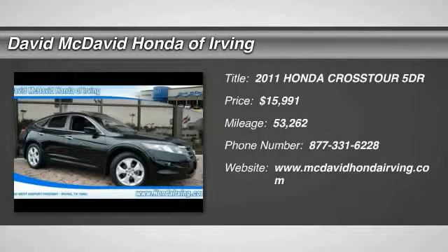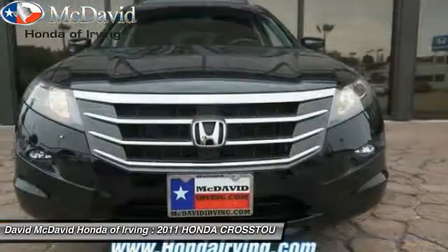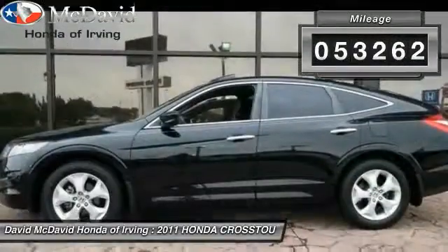2011 Accord Crosstour. Versatility — is it a sports car, or a packet full of gear and it becomes an SUV? The Accord Crosstour is priced below $20,000, and this vehicle has less than 55,000 miles.